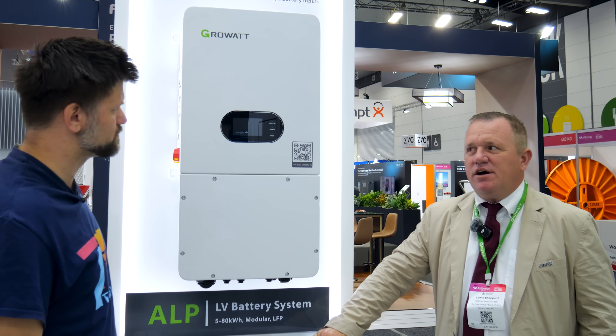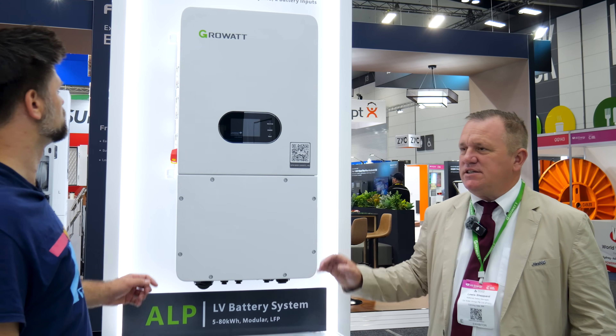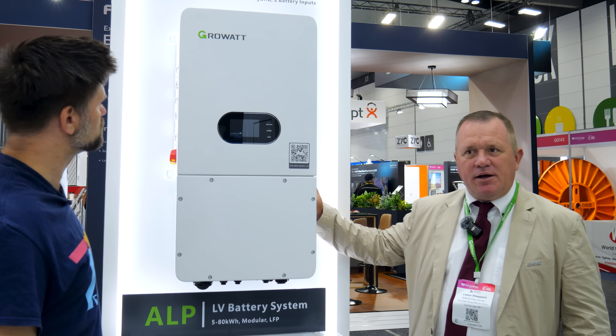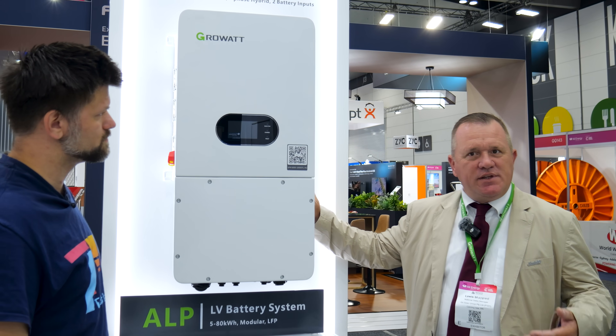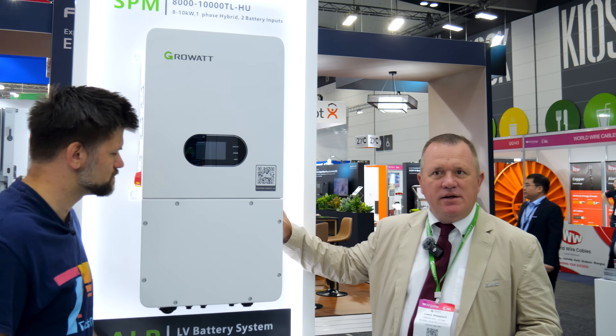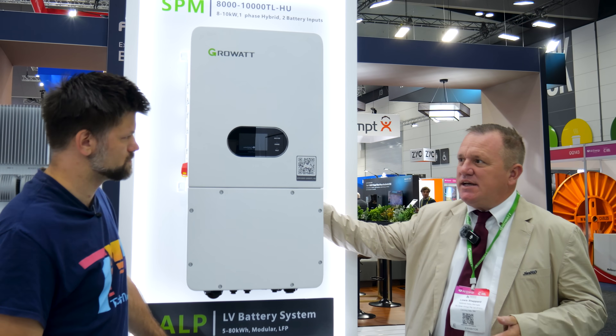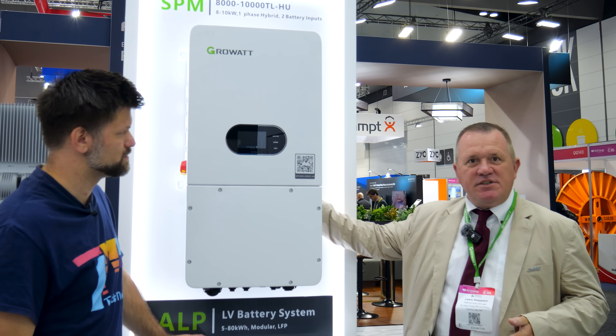It can be oversized by 200%, so you can actually put 20 kilowatts of solar on this inverter. In ideal conditions, if the power is being consumed during the daytime and the sun is shining, then it will have the ability to send up to 10 kilowatts to the battery and 10 kilowatts to the house instantaneously.